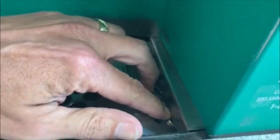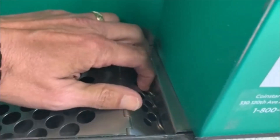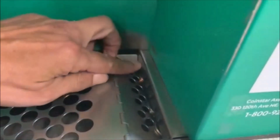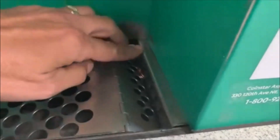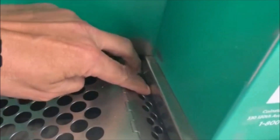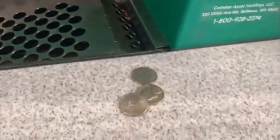All righty guys, there is the Coinstar. Let's check it out. There is nothing behind — oh, we got some nickels, looks like stuck in here. Let's see if we can get them out. There's one, and there's another one, and there's another one. And that looks like a couple pennies down there — I don't know if I can get to those. But hey, we got 15 cents. Till the next one guys.